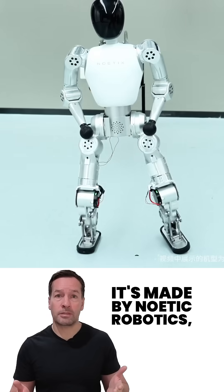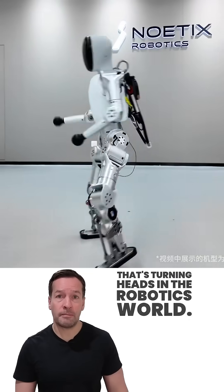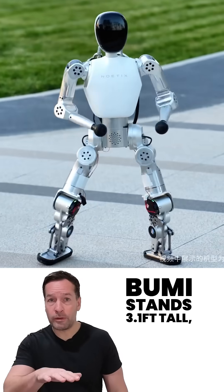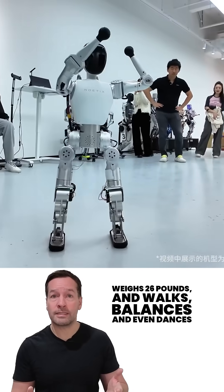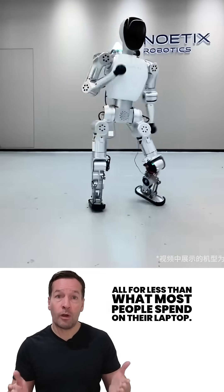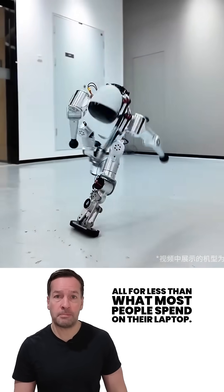It's made by Noetics Robotics, a Beijing-based startup that's turning heads in the robotics world. Bumi stands 3.1 feet tall, weighs 26 pounds, and walks, balances, and even dances — all for less than what most people spend on their laptop.